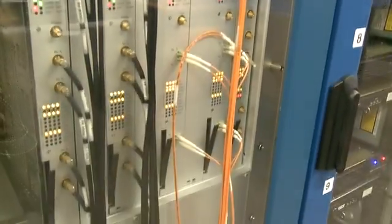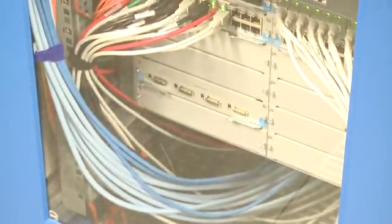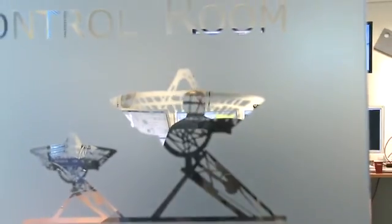In recent years, JIVE has made numerous updates to the EVN correlator. The most significant allow for data to be streamed over fiber optic networks directly to the correlator. This technique is called real-time, or electronic VLBI — eVLBI for short. We use this technique to stream the data from the telescopes directly to the correlator, where it's correlated in real-time. With such fast data delivery and processing, problems at the telescope stations can be detected and corrected immediately, saving valuable data.